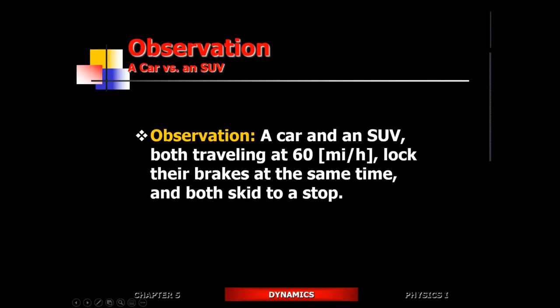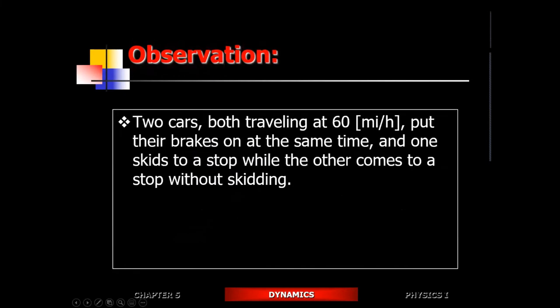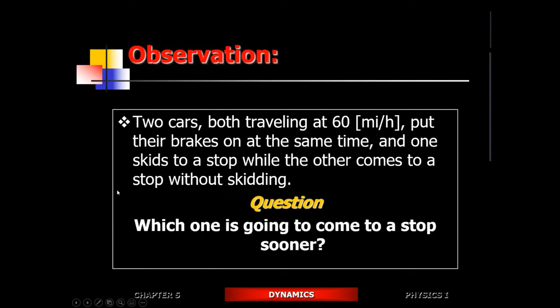You have a car and an SUV both traveling at the same speed — they lock up their brakes at the same time. Which one do you think will come to a stop sooner? You may know the answer, but explaining and justifying it gets tricky. I expect you to answer this question while explaining and justifying it, both conceptually and mathematically.